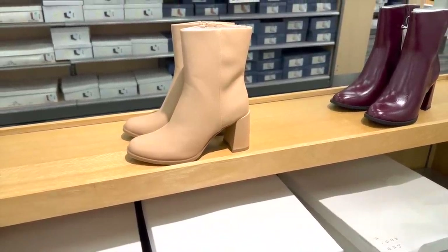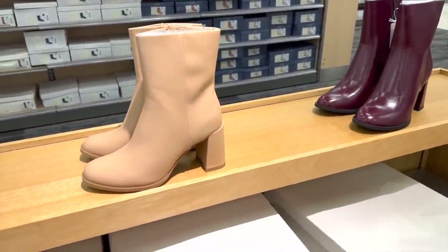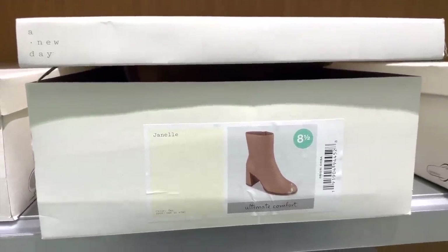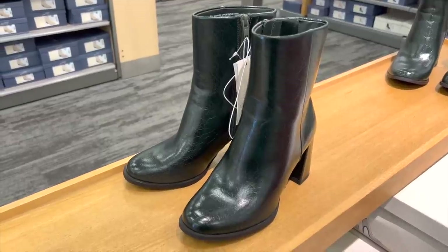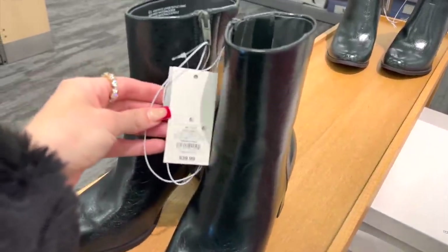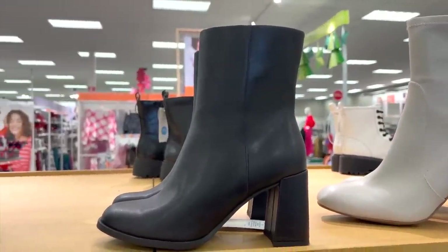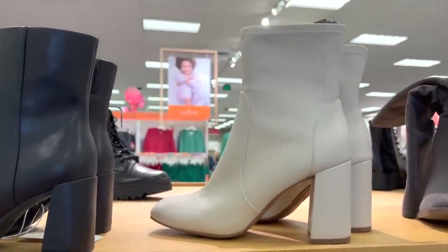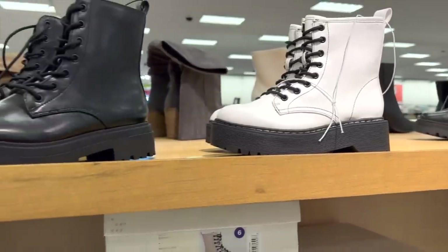First thing I see are these boots — how cute are these? They come in a couple different colors but I love the nude ones the most. They're from the brand A New Day, style Janelle. This wine red color is also really pretty, and then they have some black ones too — they are $40. I love these as well, and then they have this really pretty creamy white shade too.